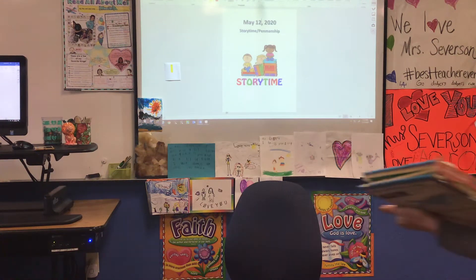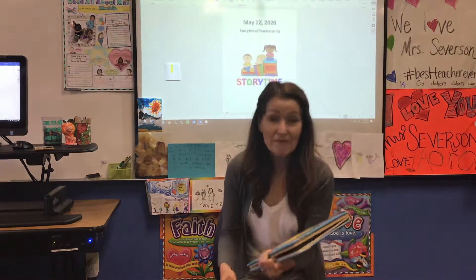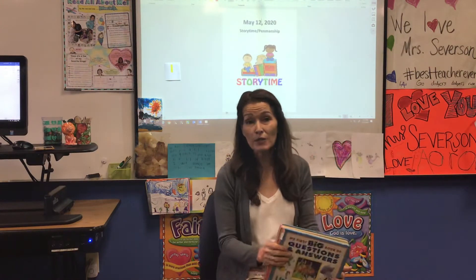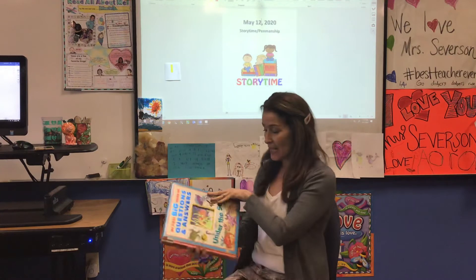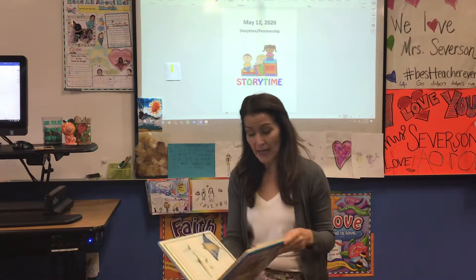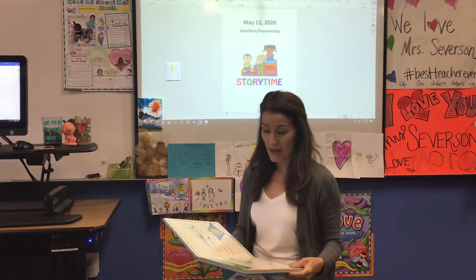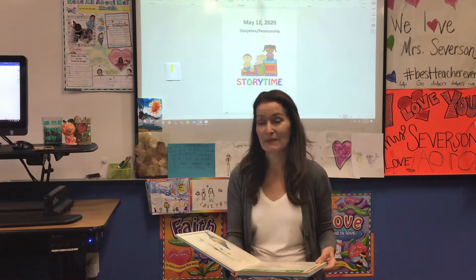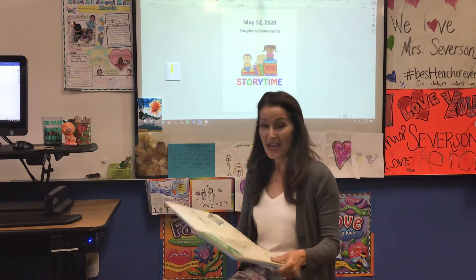Hi boys and girls, it's time for story time. So get really comfy. We're going to continue reading about God's underwater creations. Today in our big book of questions and answers about under the sea, we're going to be learning about life in the open ocean. These are some of my favorite creatures. You ready?